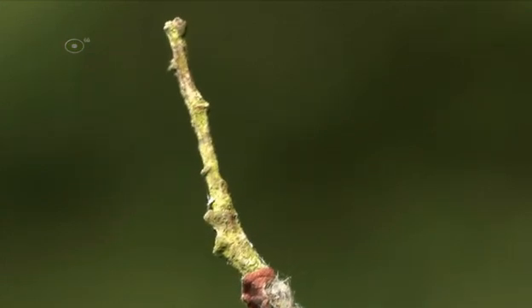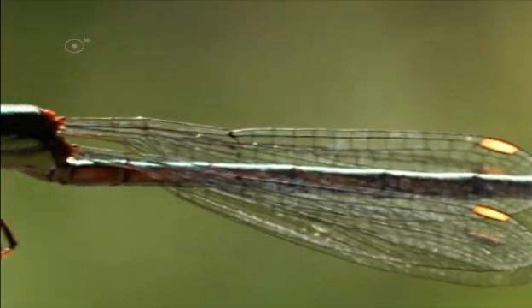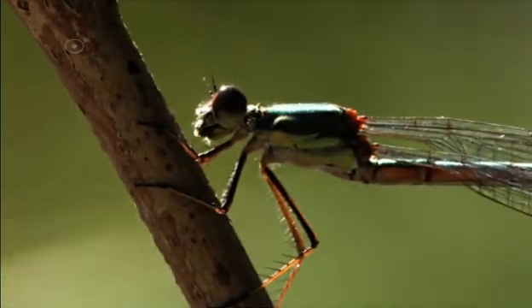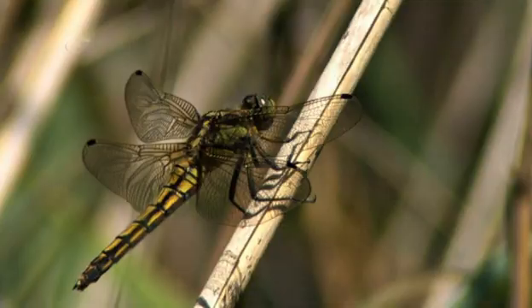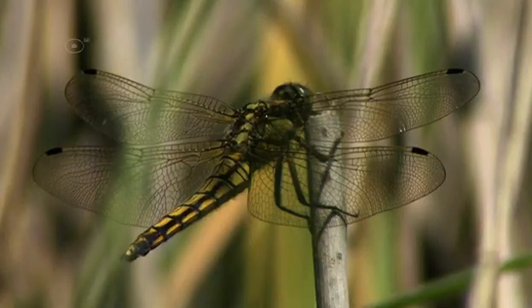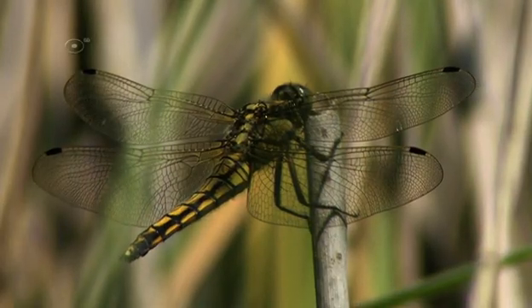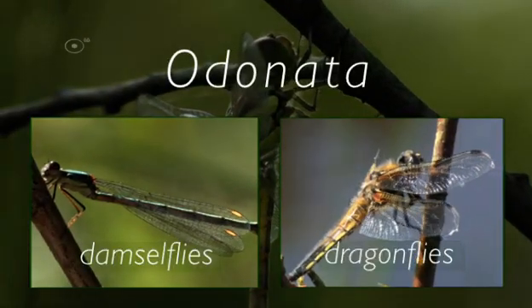When we take a closer look, it becomes clear that Odonata can be divided into two groups: namely those that fold their wings together while at rest, and those that do not. This difference gives guidance for the classification of Odonata into two groups: damselflies and dragonflies.